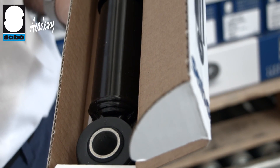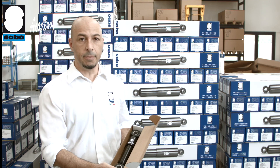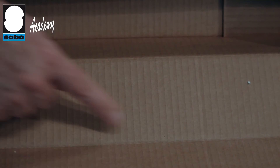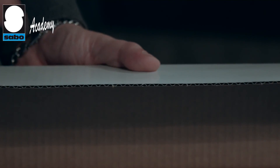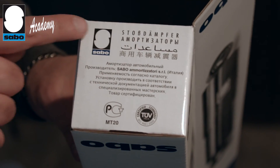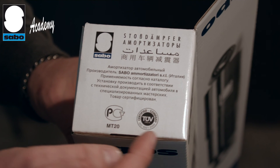As already shown in the previous Academy episode, Unboxing, the packaging material offers a good compromise between quality — that is, effective protection of the product from knocks or damage and preservation of its aesthetic qualities — and cost, so that it does not have any impact on the final price paid by the customer.